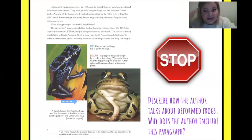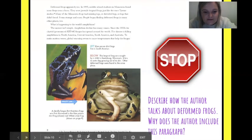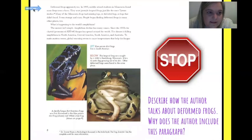Alright, we have a stop sign, so whenever we get to these, fourth graders, we stop and read the question because I like to know what I'm looking for. It says: describe how the author talks about deformed frogs. This frog is deformed — meaning it's different than what it's supposed to look like. Why does the author include these paragraphs?